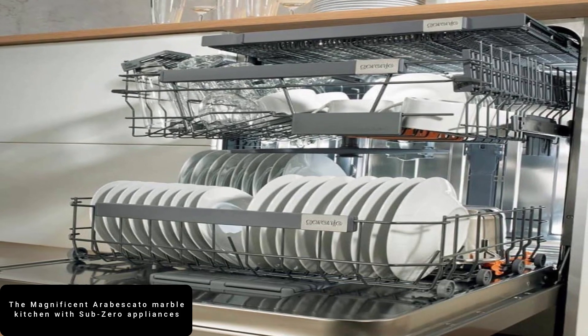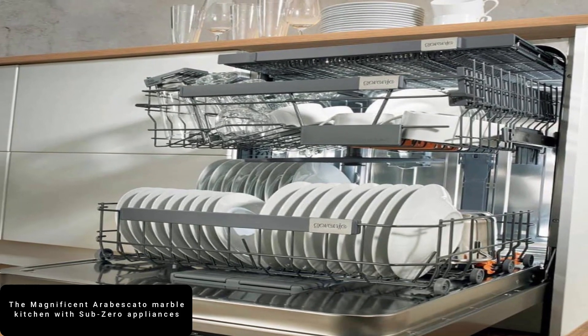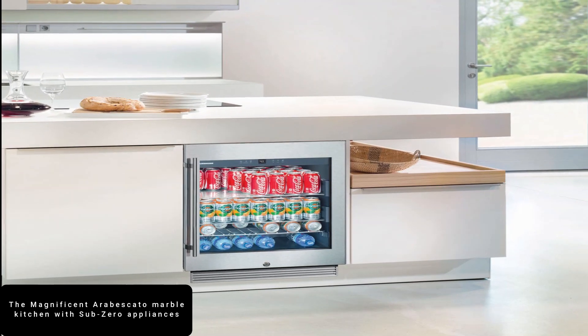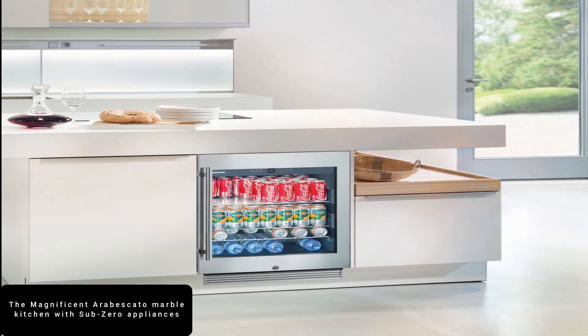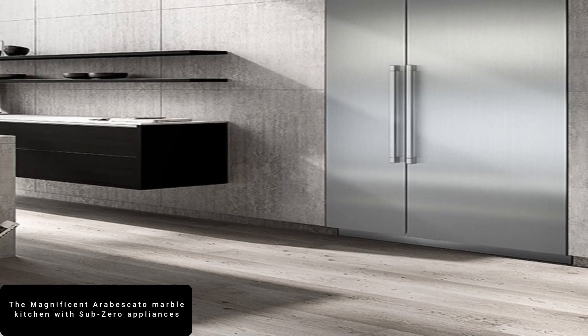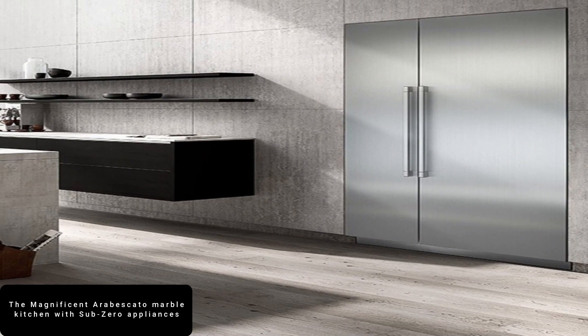With top-of-the-range Sub-Zero Appliances and a contemporary zip-boiling water tap, the kitchen has all the latest mod cons. With similar kitchens from the company retailing for up to $78,000 (60,000 pounds), you'll certainly need a few pennies in the bank for this level of luxury.